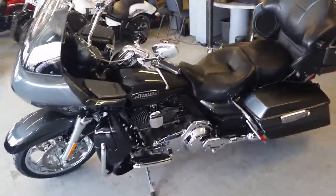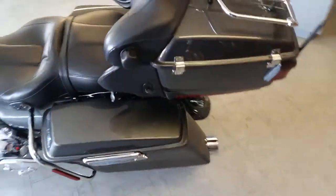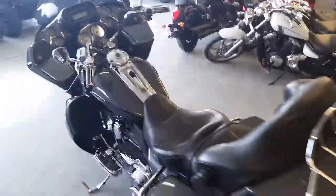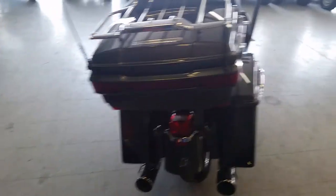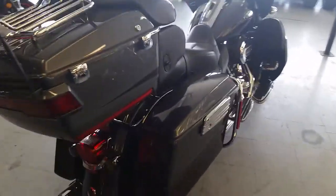At Approval Powersports we got guaranteed financing for anybody looking for a Harley Davidson. Today we got one badass 2011 Harley Davidson Road Glide Ultra CVO for sale. We got this thing priced to move at $399 a month. It's one of the sharpest bikes Harley's ever produced. Pictures and video just don't do it justice.